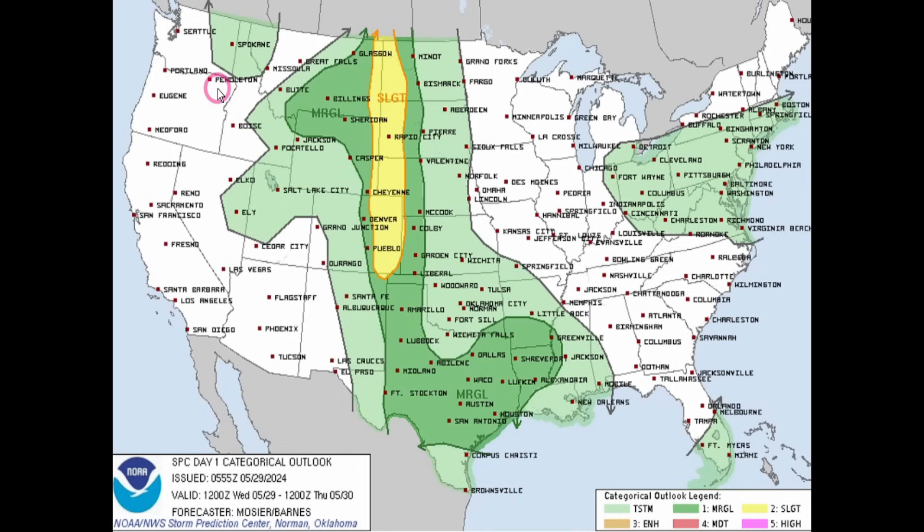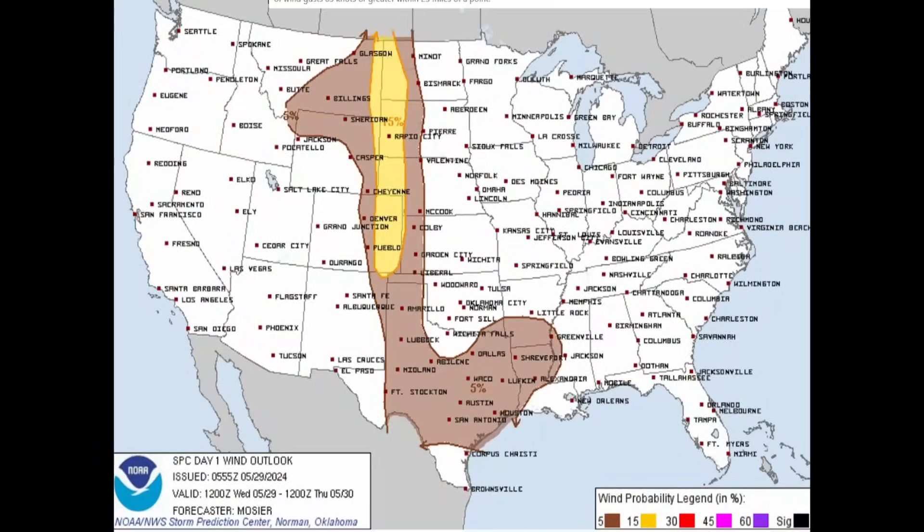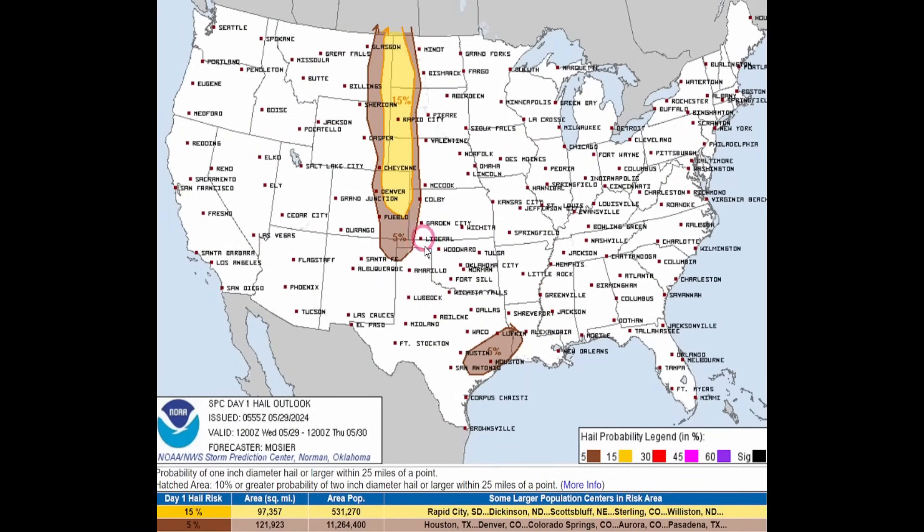We do have our severe weather risk for today. You have a 2% chance for tornadoes — it was potentially going to build up in the coming days but will be smaller. Cities at risk include Texas, western Kansas, southeastern Colorado, and northeastern New Mexico. There are also chances for winds today, strongest at 15%, and chances for hail.